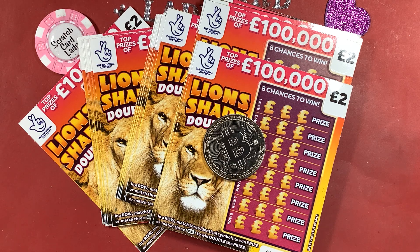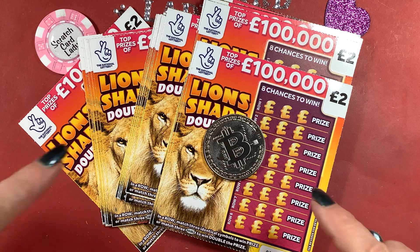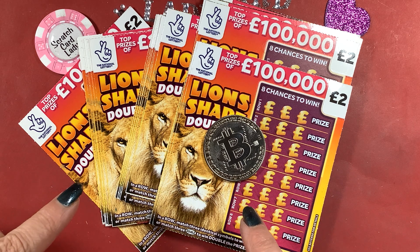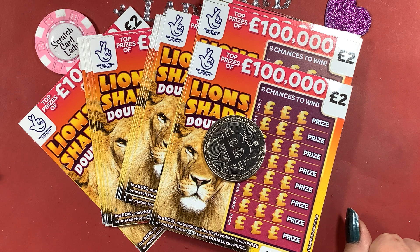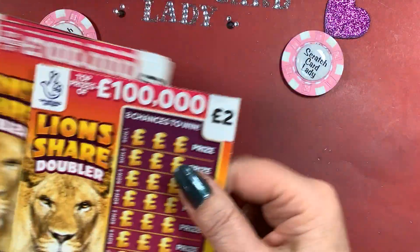Hi and welcome to another scratch card session, I'm Scratch Card Lady. What a way to end my week — I'm going to do some Lion's Share Doublers. Thank you Amy and Scott for getting them for me. I've got 24 of them to do today, so that's £48. Keeping with the old theme, fingers crossed we get some great wins out of them.